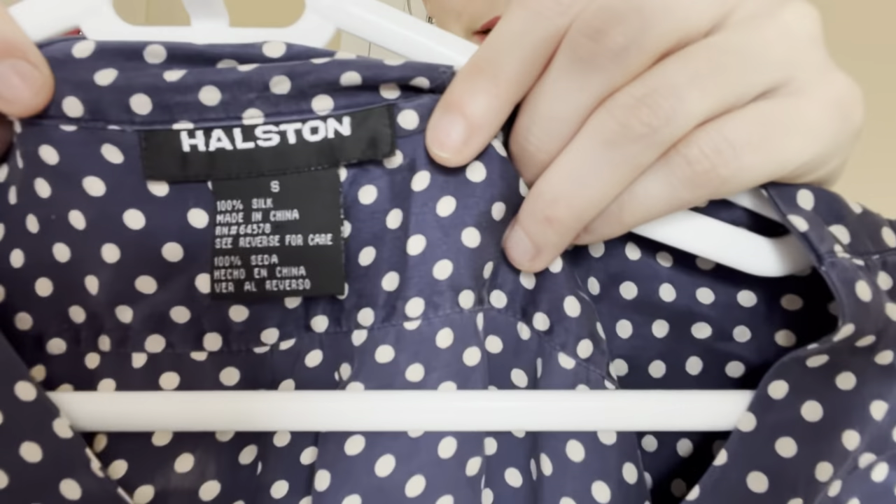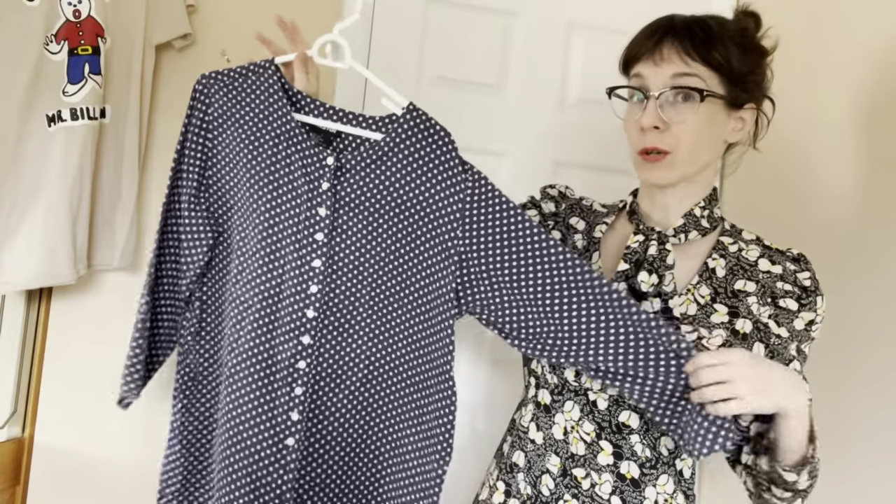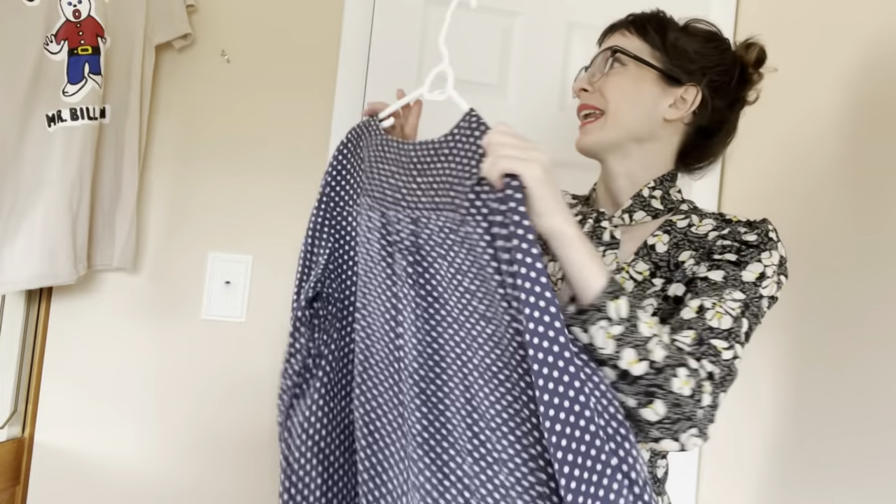This next piece may be a mistake, but I cannot say no to a designer. It's Halston, 100% silk. The label kind of puts it early 2000s, so a little vintage. It's very soft. A little bit of wear in the silk, but I don't know — might not be a great seller.